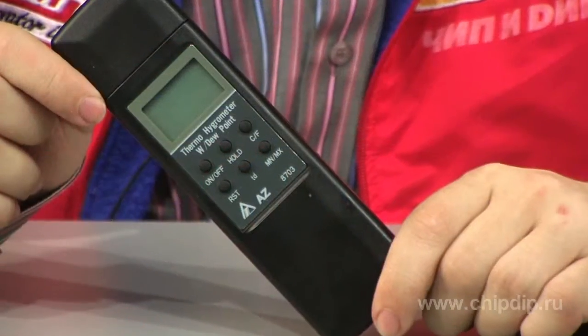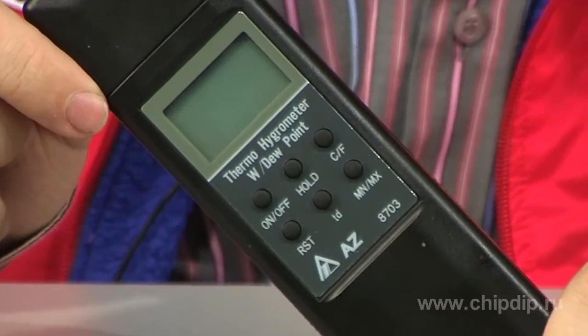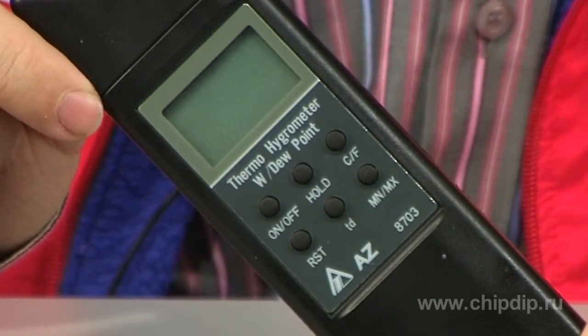AZ-8703 is one of such devices. It measures temperature of the ambient air within the range from minus 20 to plus 50 degrees Celsius and relative air humidity from zero to 100%. One of the distinctive features of the device is its dew point measurement function.